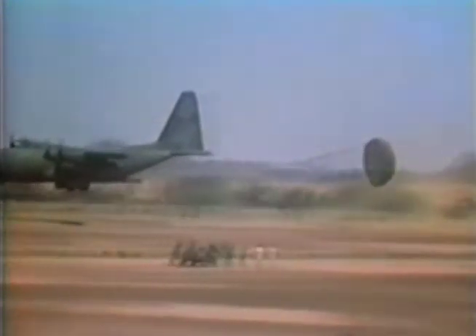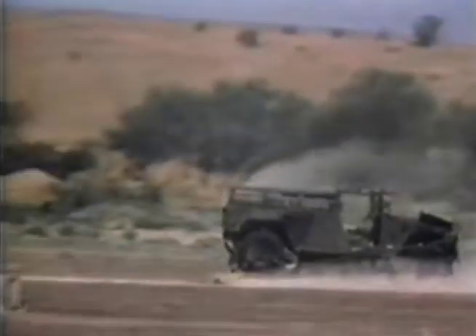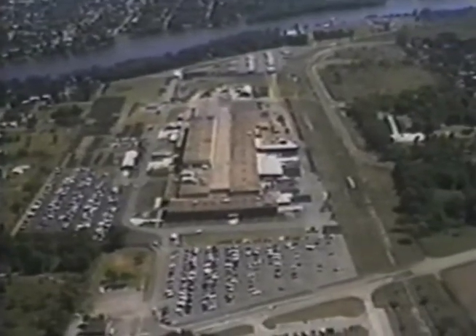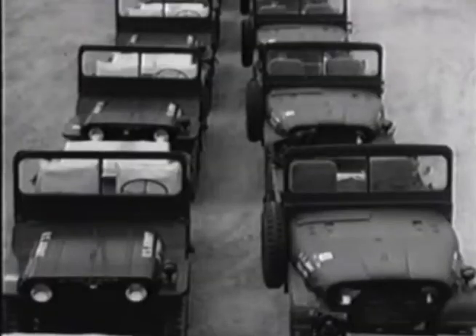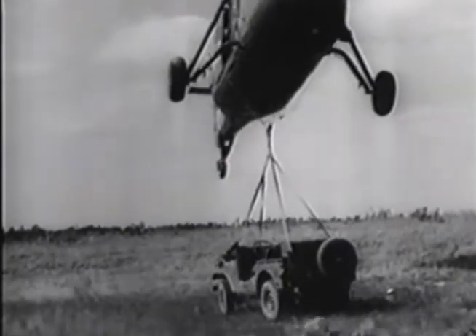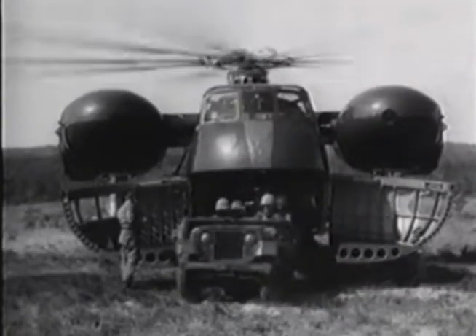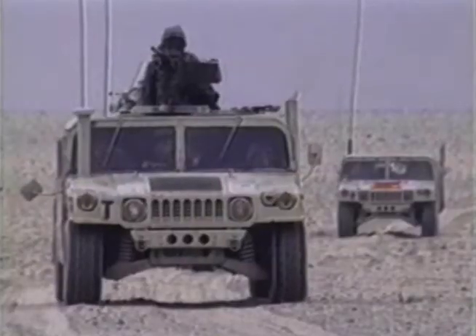And they wanted it to last 12 years under the most punishing conditions. AM General Corporation answered the call. The descendant of the company that designed and manufactured the most nimble, most beloved military vehicle the world had ever seen — the Jeep — did it again with what is known as the Humvee.